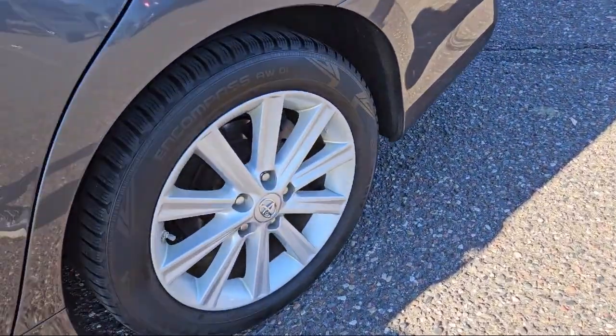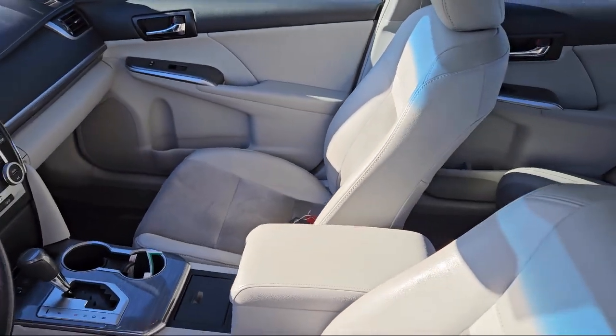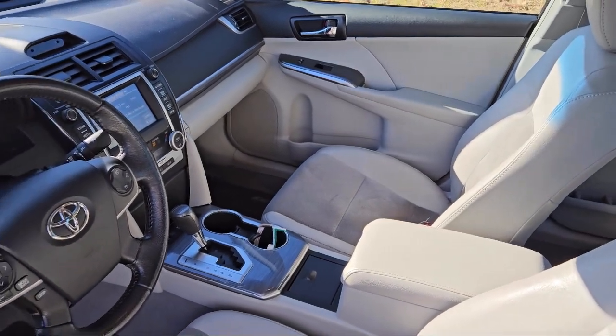From sales and finance to service and parts, Maplewood Toyota's team members stand ready to serve. Visit us today. We look forward to meeting you.